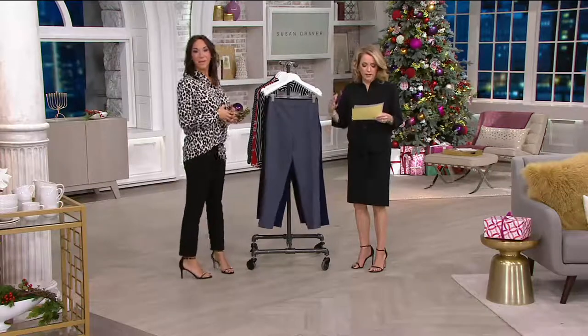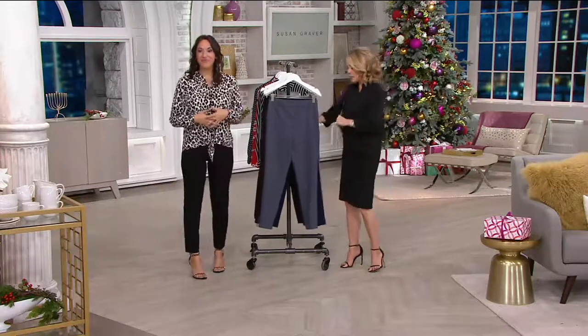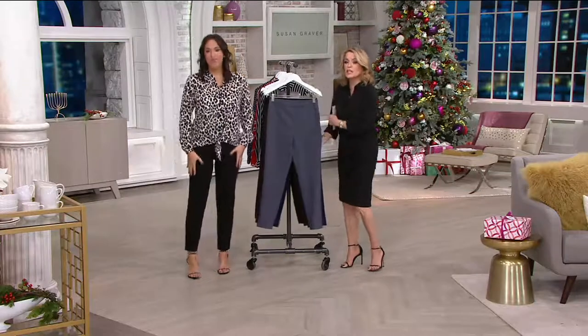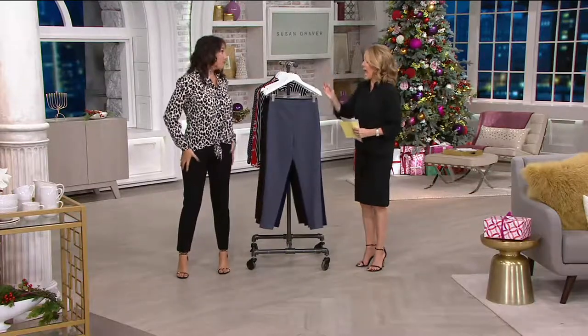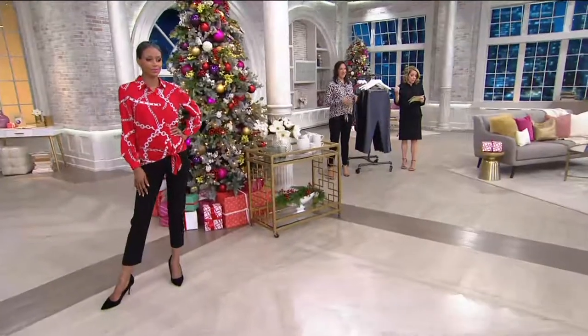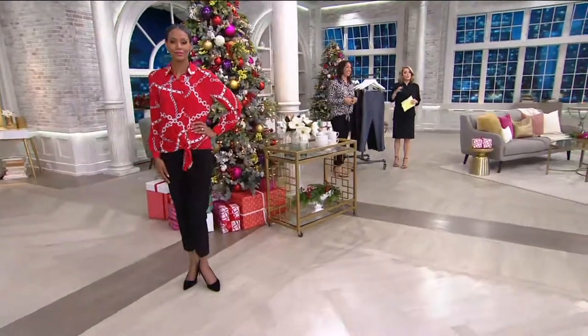The fabrication is a poly-viscose spandex blend. I cannot wait for you to get these home and feel how soft and smooth they are. These feel like a high-end pant, and I can't believe it's four easy payments of $12 and change. Machine wash, tumble dry. And these are an ankle pant.